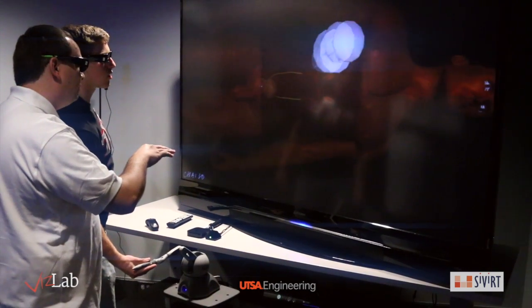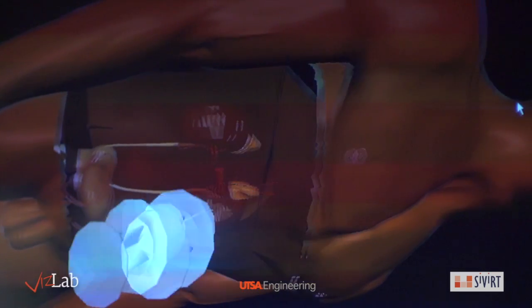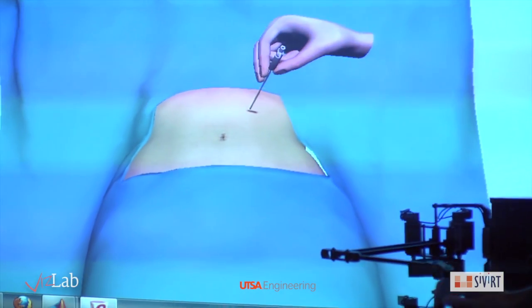Aside from the VisWall, the VisLab has one of the largest 3D stereoscopic monitors on the market. Combined with haptic devices such as the OmniPhantom, researchers can explore digital models with force feedback. This allows researchers to practice surgical procedures or to make digital sculptures with a virtual knife.